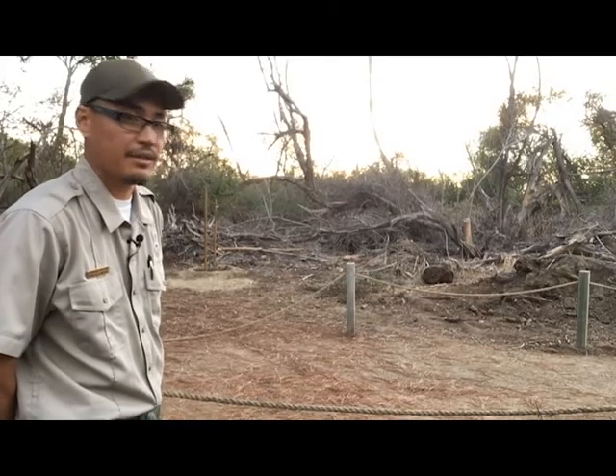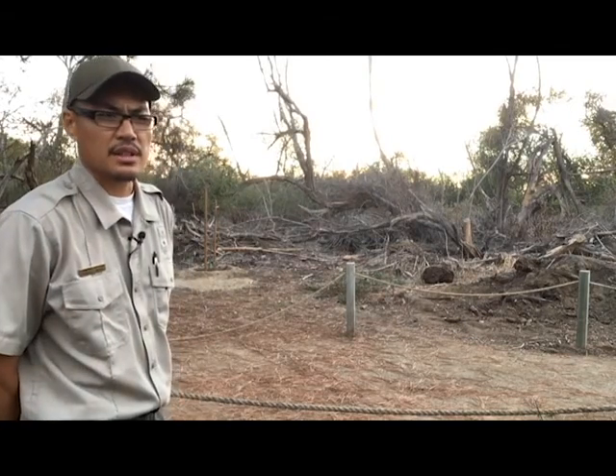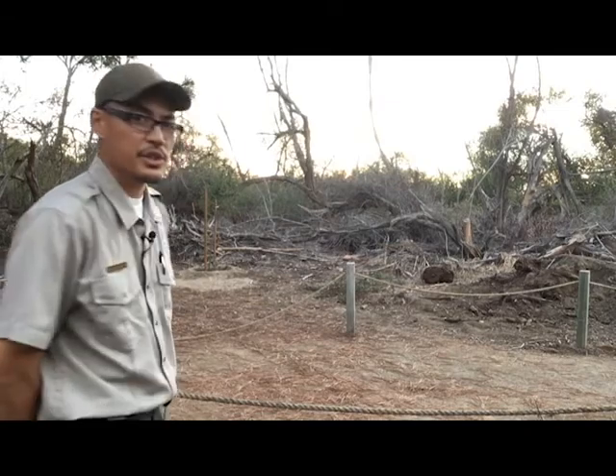Where you would have standing here a grove or a forest of a royal willow, now, as a result of the shothole borer, you see pretty much just devastation.